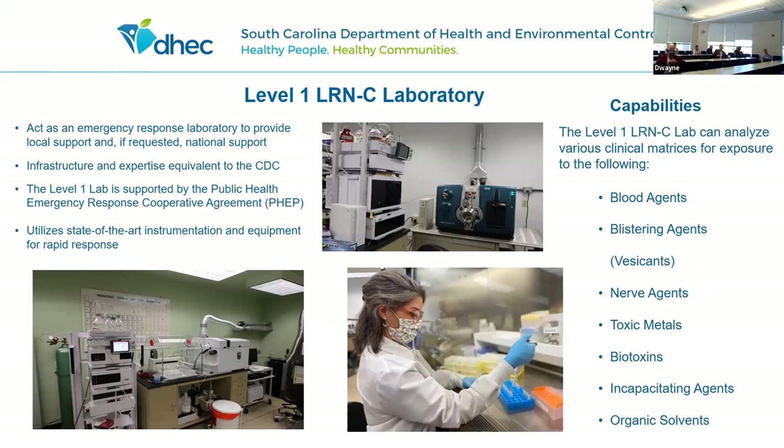Most states are Level 2 labs, and we also have Level 3 lab capability in South Carolina. We're able to test for blood agents, blistering agents, nerve agents, toxic metals, biotoxins, incapacitating agents, and organic solvents — all done by mass spectrometry. We have ICP mass specs, GC mass specs, and three LC mass specs. That area is also expanding as the CDC identifies things important to roll out to the states. This is supported by the Public Health Emergency Preparedness Grant.